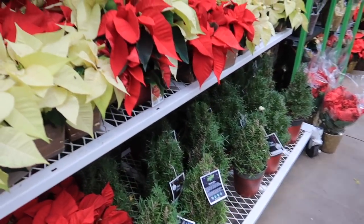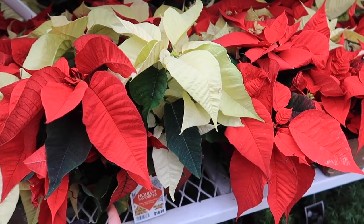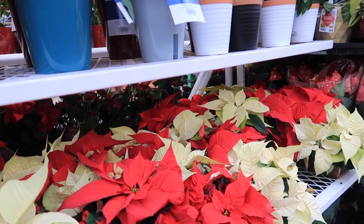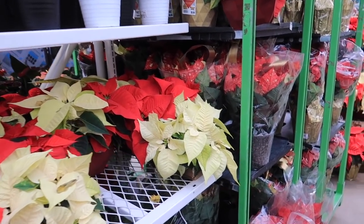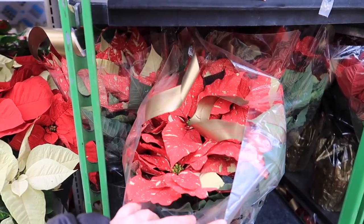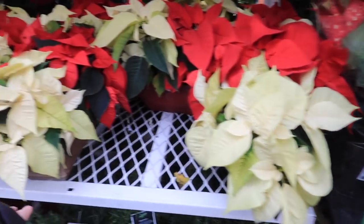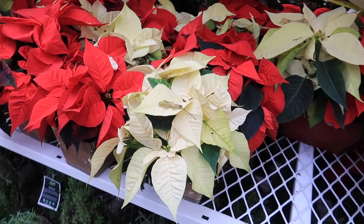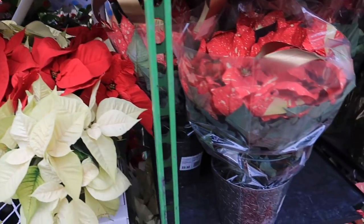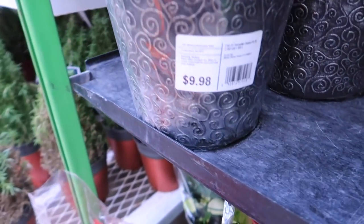I saw somewhere — I think in Michigan or something — where they were selling these for like 88 cents. These are $16.98. Did you guys know you can keep your poinsettias alive all year round? That's pretty. Wow, that's only $9.00 and this one is $16.00. This one is a bit bushy and variegated — $9.00.